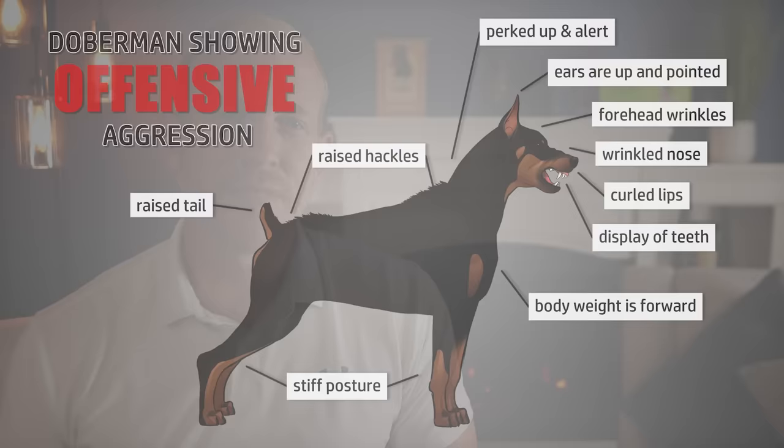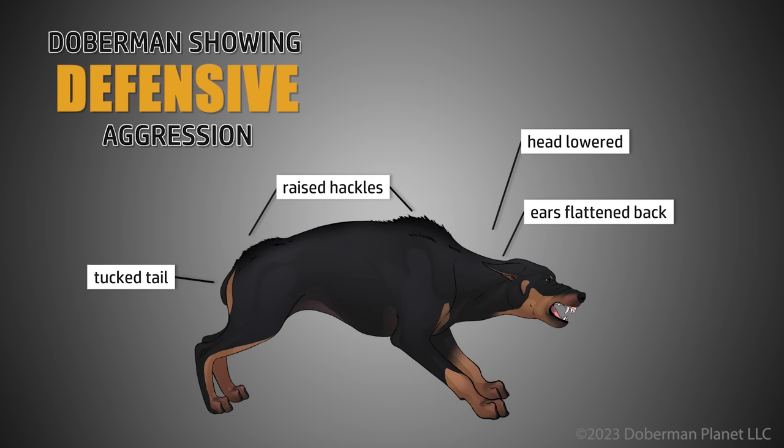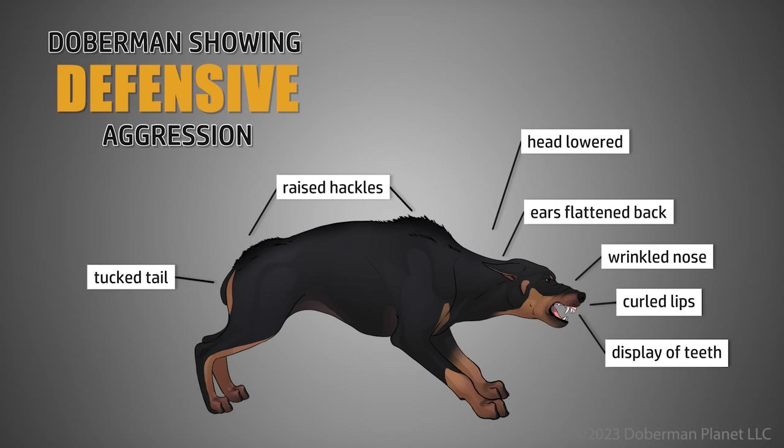Now let's take a look at what a Doberman in more of a defensive aggressive mode will look like — also something that's very dangerous. This Doberman has his head lowered, ears flat in the back, tail tucked, but hackles raised, and may still be showing teeth with a wrinkled nose and curled lips. This Doberman is clearly wanting to avoid the situation but is also ready to defend itself if needed. If you think a Doberman is getting defensively aggressive, zoom out and look at their environment.